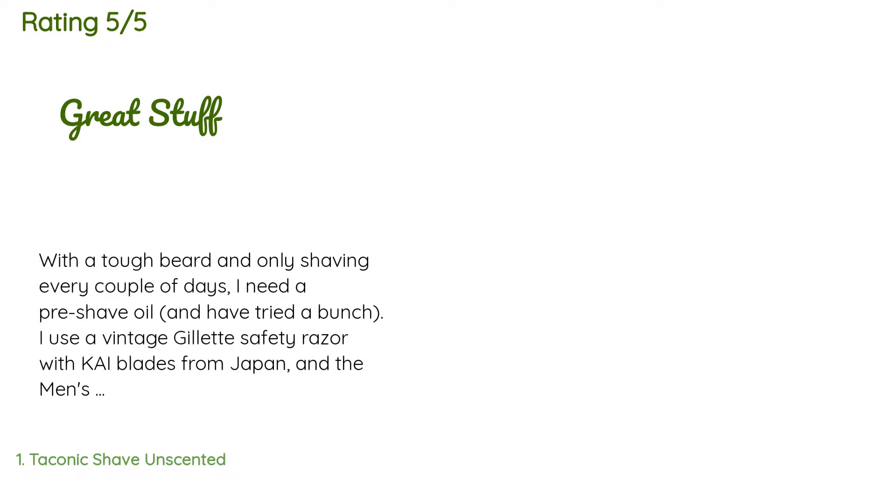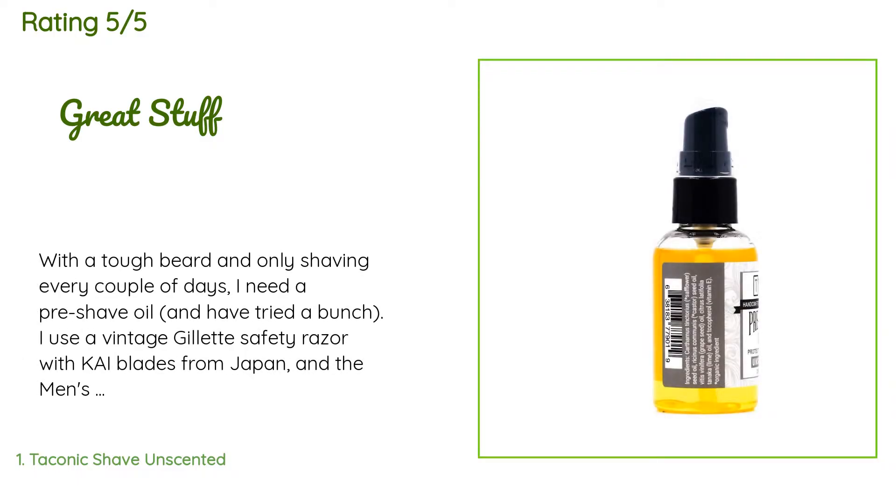The average rating of this product is 4.3 stars with more than 456 customer reviews.